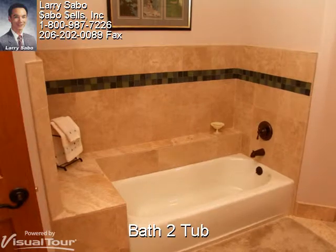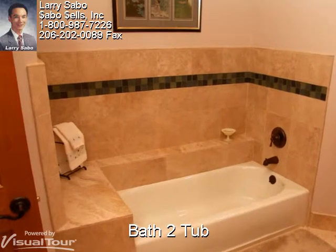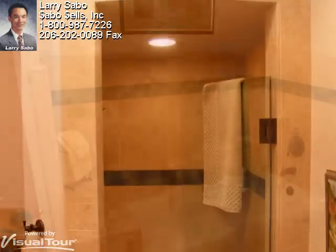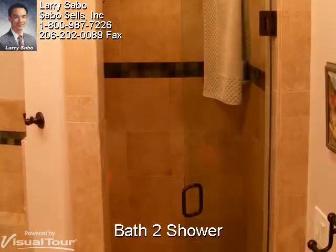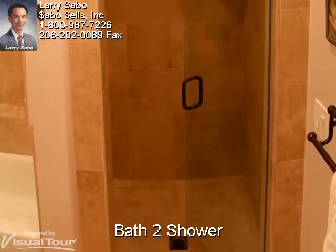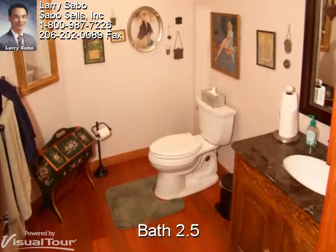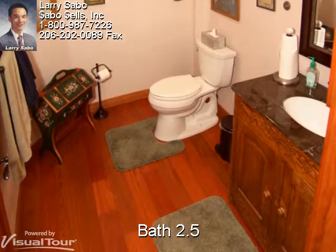All of the bathrooms have interior insulated walls to quiet the sound and control the warmth of the heated flooring. Even the second bathroom has a separate tub and shower with dual sinks and hardwood cabinets. And the third half bath downstairs is equally elegant.